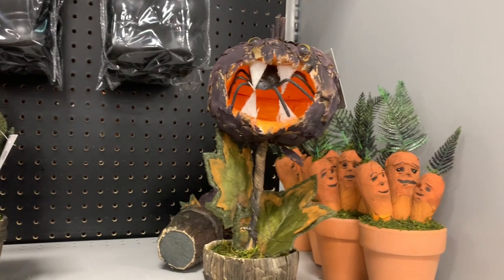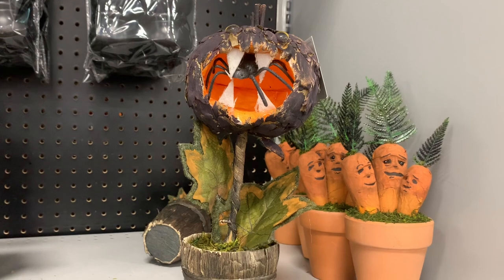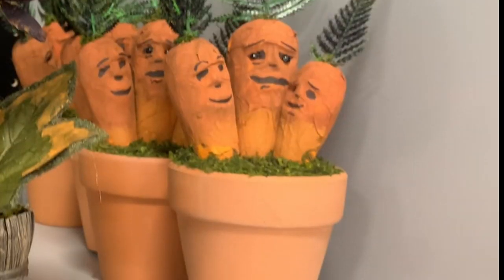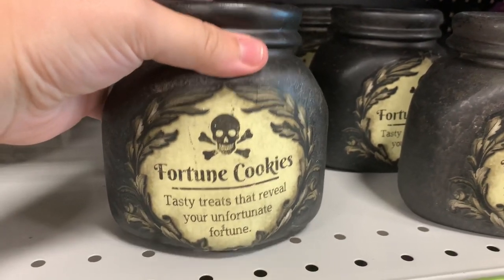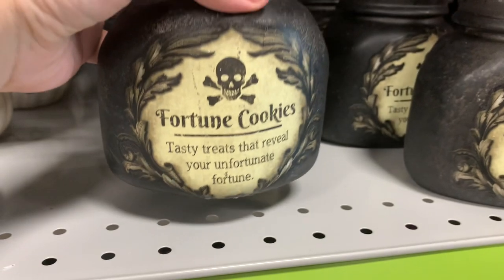They also had all these spooky looking demented plants, which honestly I don't think are made well — they wanted like ten dollars for them and I think they looked pretty DIY, so you could probably make them yourselves. Also, let me know in the comments below if you think these carrots are terrifying, and not in a good way — their faces just creep me out.